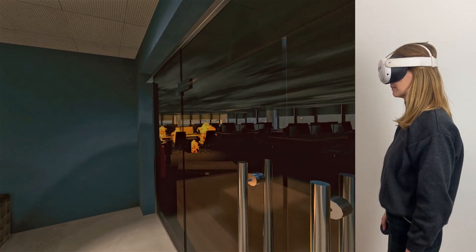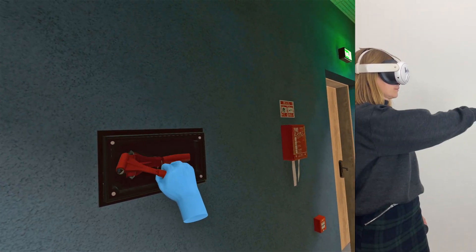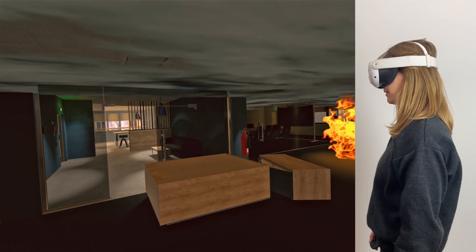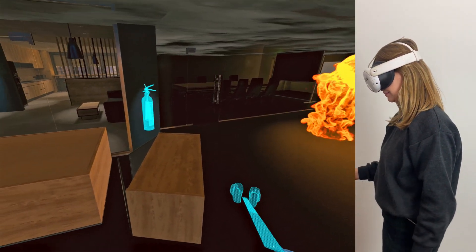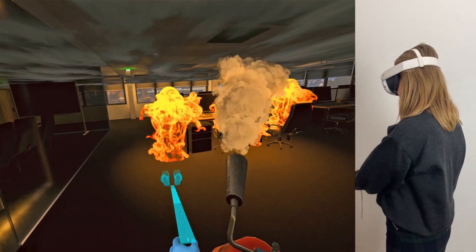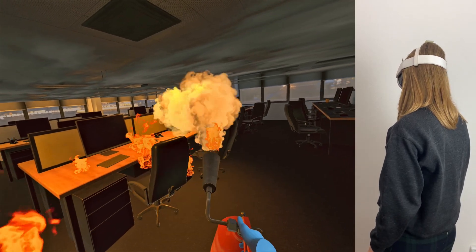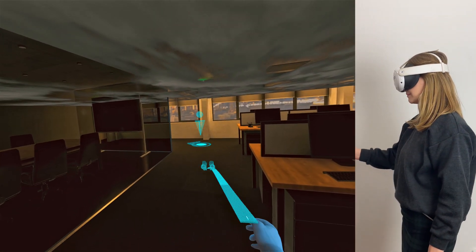Obstacles ahead. Locate the emergency glass hammer to your right and use it to break through the glass doors. You've entered the office area — let's tackle the fire. Break the seal tag and pull the pin from the fire extinguisher. Aim at the base of the fire and sweep side to side. Great job — now head to the exit. Keep low to avoid smoke inhalation.